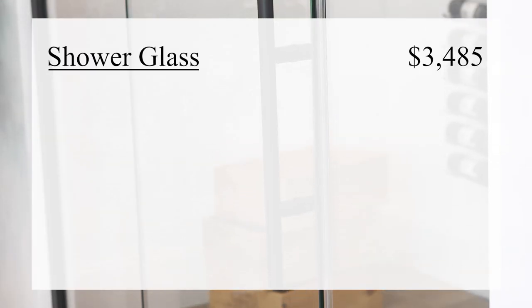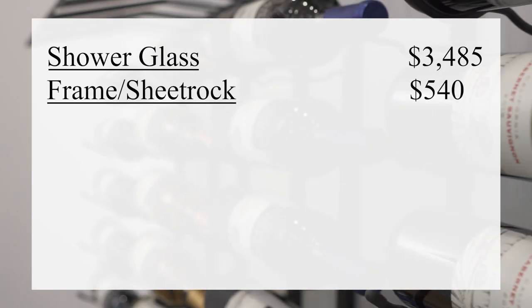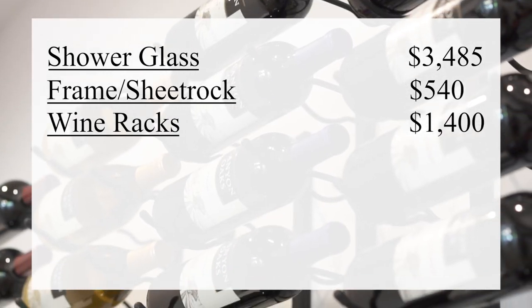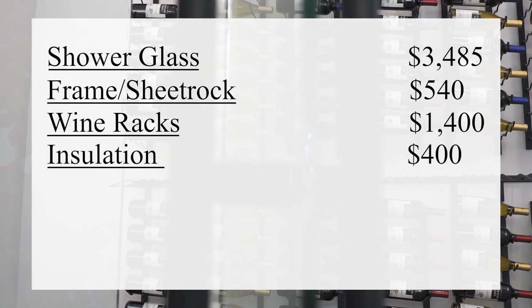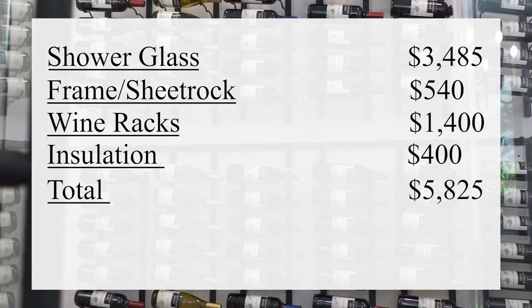Here's the breakdown of expenses: shower glass, $3,485; frame or sheetrock, $540; wine racks, $1,400; installation, $400 — with a total of $5,825.